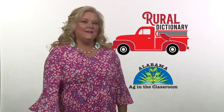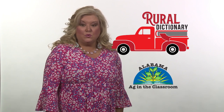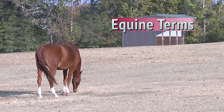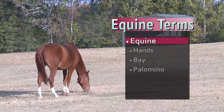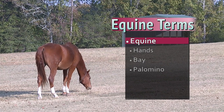Howdy, partner. I'm Kim Earwood with Alabama Ag in the Classroom. I hope you've got your lasso ready because in this rural dictionary, we're rounding up terms about horses. Horses can also be called equines, which is a larger group of horse-like animals including ponies, donkeys, and even zebras.